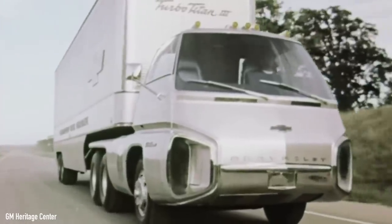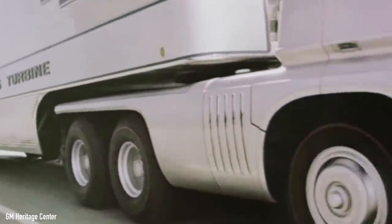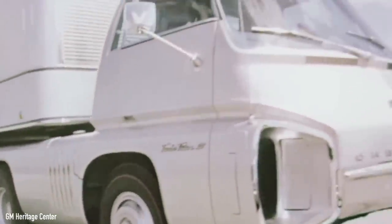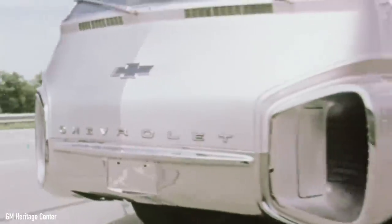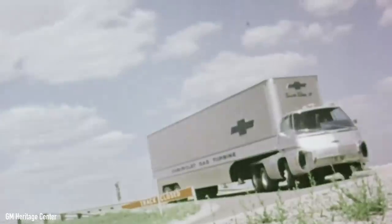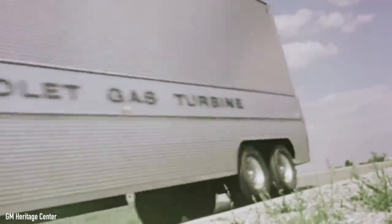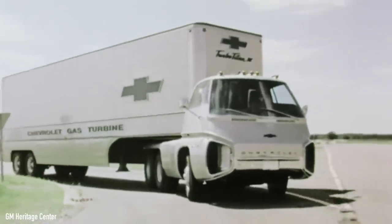With the Titan gone from the public eye, GM's turbine truck dream was gone for good, while Ford continued developing the technology into the 1970s. It must have been a fascinating time, with hopes running high for the cool but really uneconomical gas turbine movement. What are your thoughts on the Chevy Turbo Titan 3? Would it have been a good long-haul truck if events had unfolded differently? Let me know in the comments below. Don't forget to subscribe and click the bell icon to get notified when new videos are posted.